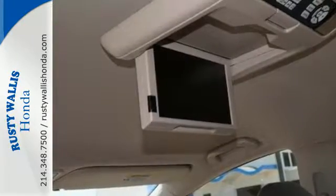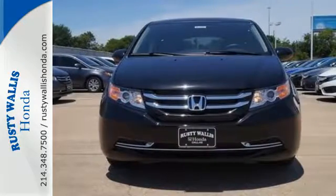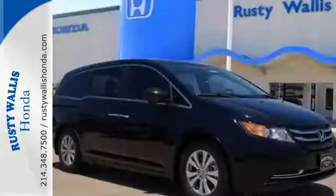The functionality of latch seating in the second and third row and the flexibility to carry cargo with the third-row Magic Seat make this minivan an easy choice for family transportation.